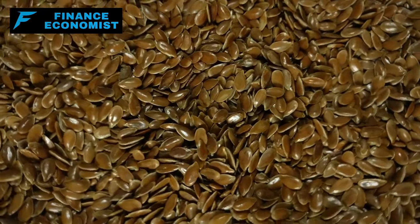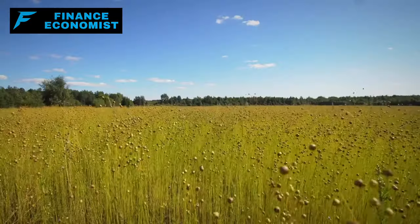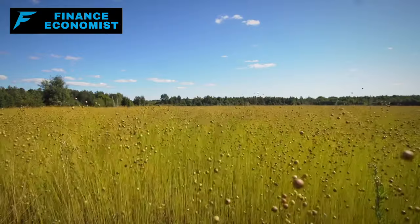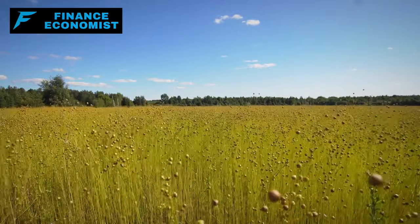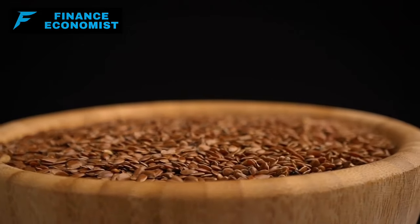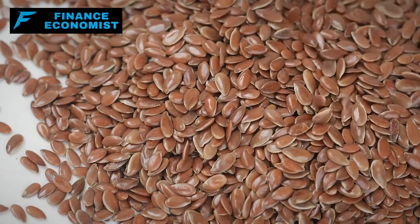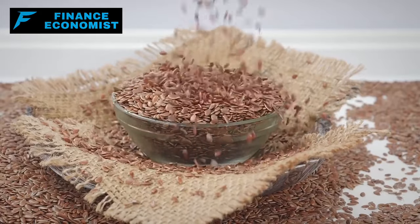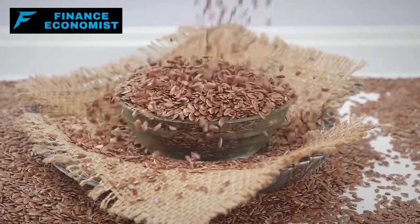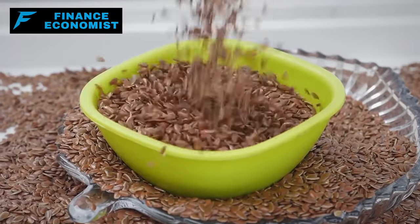Number 15: Flax seeds might be tiny, but they carry the weight of a nutritional titan. It's quite astonishing how these minuscule seeds can be brimming with such potent benefits, from omega-3s to dietary fiber. Their affordability is the proverbial icing on the cake. For those in the know, flax seeds represent a beautiful harmony of health and economy. Properly stored, they remain potent for an extended period. Over time, they don't just promise health dividends but tangible savings as well.